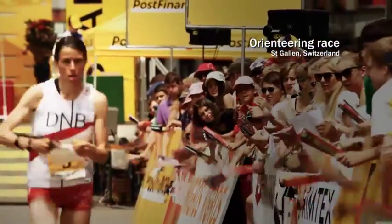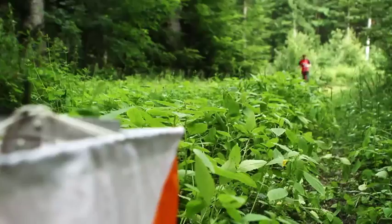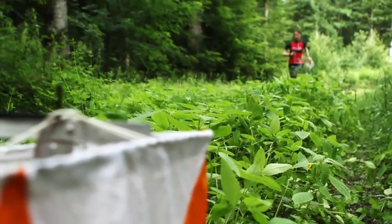Norwegian Anne Margaret Hausken is one of the best orienteering athletes in the world. This challenging sport is about being the first to find and reach the finish line, using just a map and compass.